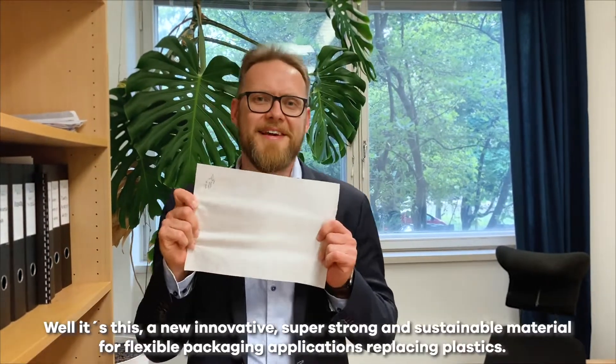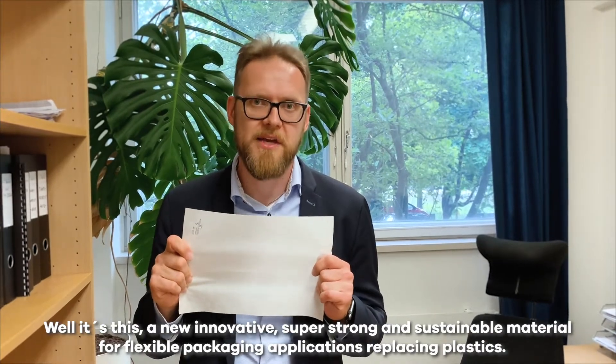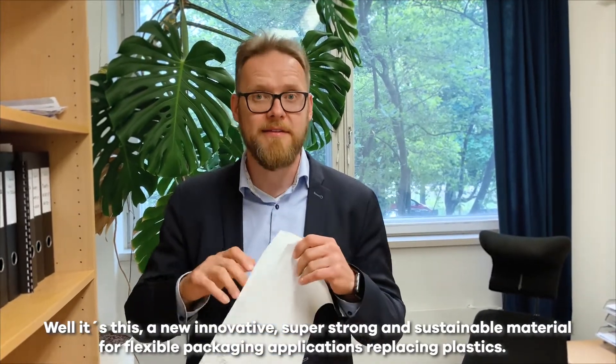Hi, I'm Thomas Mistonen. I'm the co-founder and CEO of Paptic. What is Paptic, you may ask? Well, it's this. A new, innovative, super strong and sustainable material for flexible packaging applications replacing plastics.